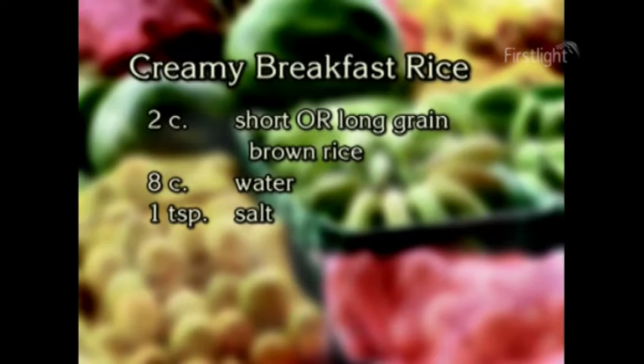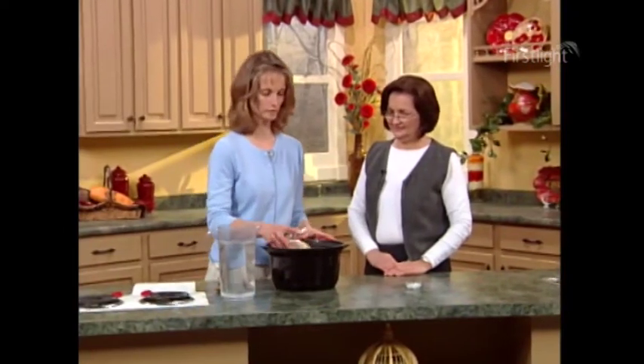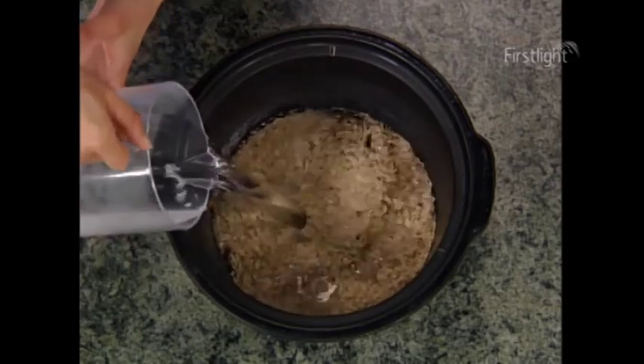We're going to fix creamy breakfast rice. The ingredients are two cups of short or long grain brown rice, eight cups of water, and one teaspoon of salt. Most people don't think of rice for breakfast — usually it's a side dish to beans or something — but it's delicious for breakfast. If you have the privilege of knowing where to obtain short grain brown rice, definitely try it, because it has such a chewy texture and it's a little bit sweet. The ratio is for every one cup of grain, use four cups of water — so we are putting in eight cups of water.